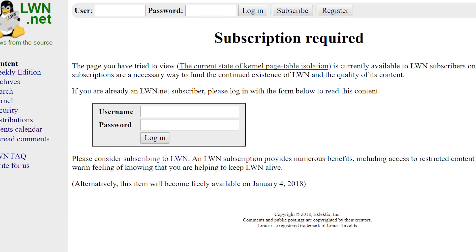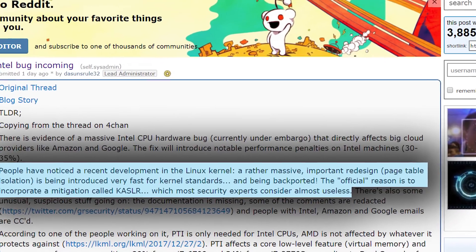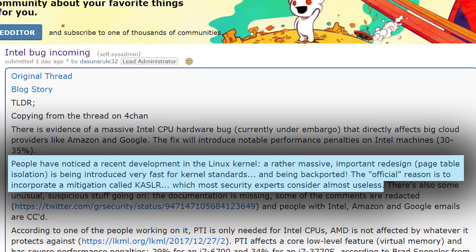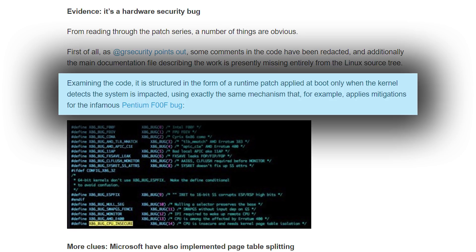Unfortunately, the Linux kernel development site where this discussion originated is subscription only. But from what I gather, users at Linux kernel development began noticing a pretty massive kernel redesign that was being pushed through much faster than kernel standards would usually dictate, with the reasoning behind it being pretty flawed, some redacted comments in the code, as well as mechanisms in place that resemble past bug fixes.